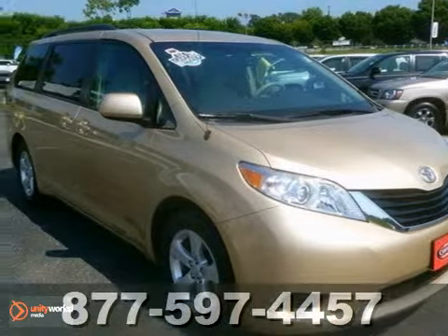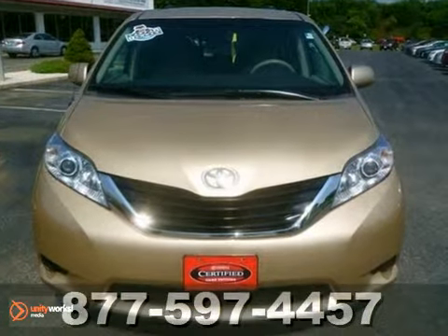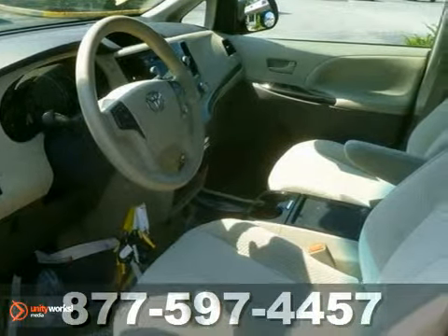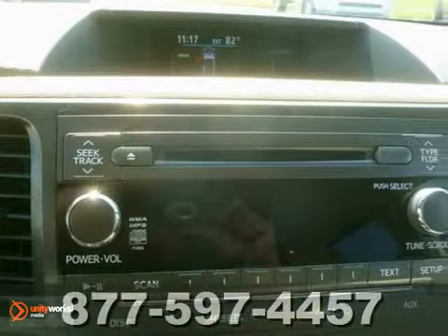It's a 2011 Toyota Sienna. A tire pressure monitor, six-speed shiftable automatic transmission, alloy wheels, a tilt and telescopic steering wheel, four-wheel anti-lock brakes, one-touch power windows and steering wheel cruise controls all come standard in this amazing minivan.